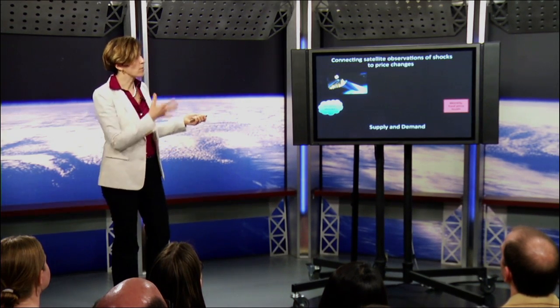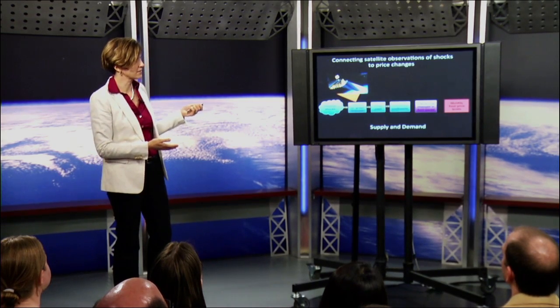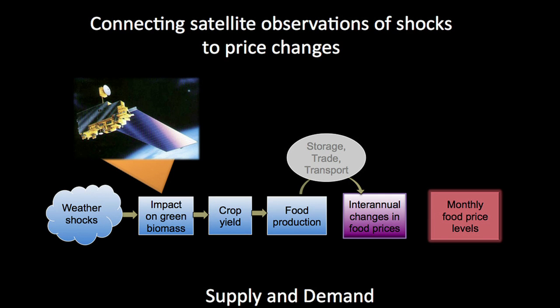Coming back to my model, what I wanted to do is use this information about satellites to estimate food production from the satellite data, and then connect that food production to inter-annual changes in prices and monthly food price levels. To do this we need to understand how markets work.